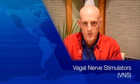Hey folks, Dr. Reeves here again. We're going to talk about neurology stuff, and this video is about the vagal nerve stimulator, VNS for short.